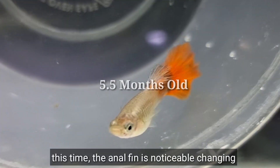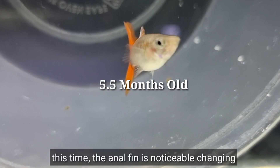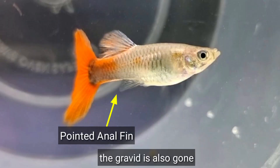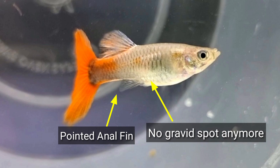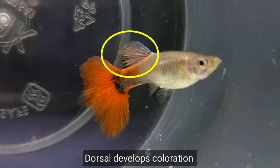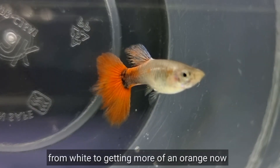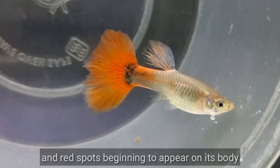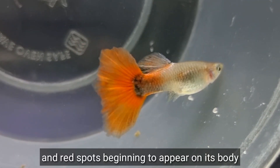This time, its anal fin is noticeably changing and it's getting more pointed. The gravid spot is also now gone. Looking at its dorsal, it develops coloration from white to getting more orange now, and red spots are beginning to appear on its body.